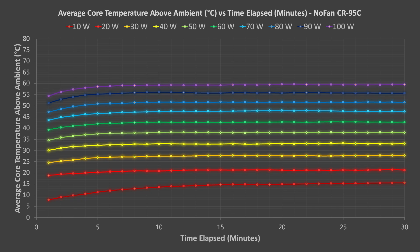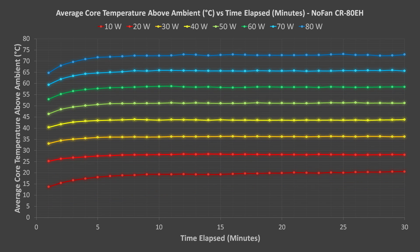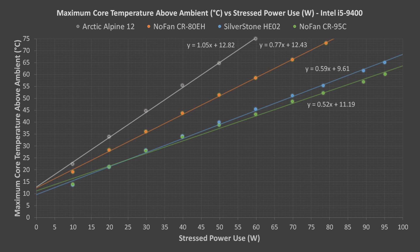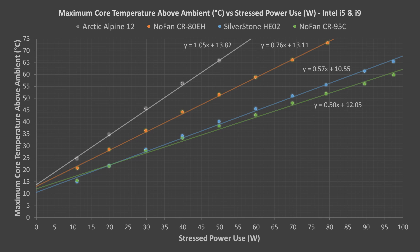The maximum temperatures went down each time the cooler was changed. The NOFAN CR95 did the best, the Silverstone HE02 second, the NOFAN CR80 third, and the Arctic Alpine 12 last. Here is a summary of results for the Intel i5-9400 — results between the HE02 and CR95 are pretty close, but there are big gaps between the Alpine 12 and CR80, and between the CR80 and the HE02. Results for the i9-9900 are very similar, though the temperature differences became even greater with the i9. With the averaged results, we get a good look at how the coolers perform with Intel CPUs that have soldered heat spreaders.